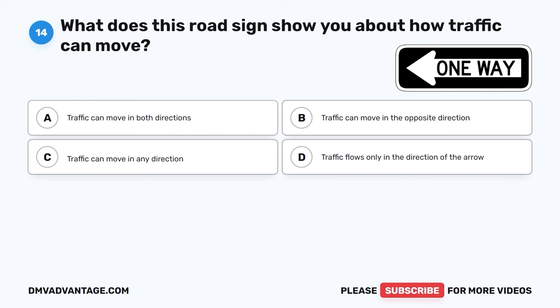Question 58. What does this sign tell you about? A. School. B. A church. C. Intersection. D. A library.